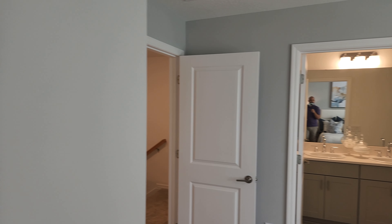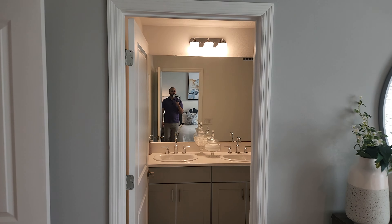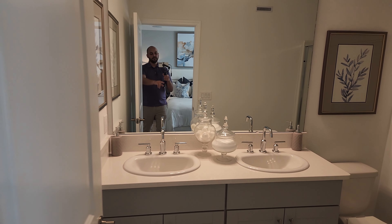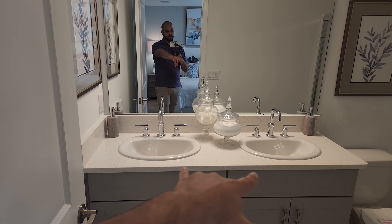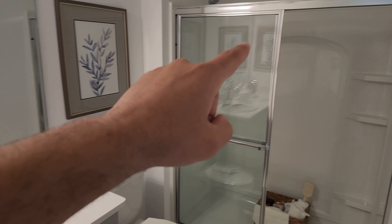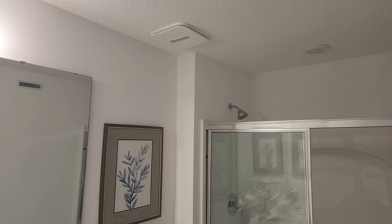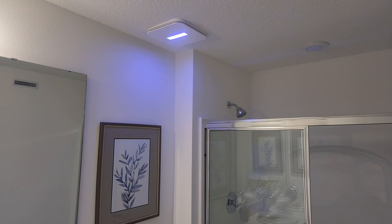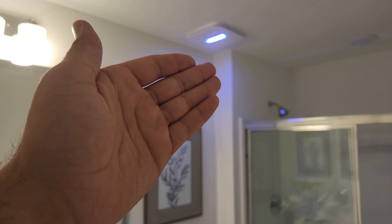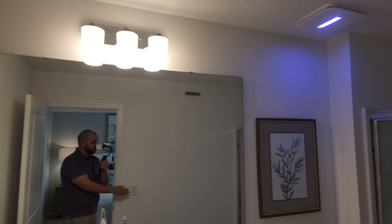Let's go check out the master bathroom. You got your double sinks and then a nice walk-in shower. It also has the really nice vent I was talking about earlier — that UV light. And when you wake up in the morning, that light is not as bright as the regular lights, so it's definitely a nice feature to have.